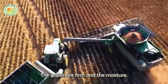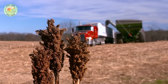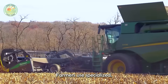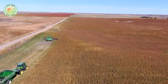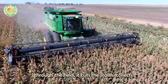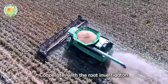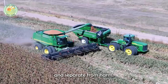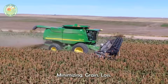At this point, the grains are firm and the moisture content has dropped to around 20–25%. Farmers use specialized machinery, such as combine harvesters, for the harvest. As the machine moves through the field, it cuts the stalks, collects and threshes the grains from the stalk, and separates impurities. The cutting mechanism helps ensure accurate harvesting at the proper height, minimizing grain loss.